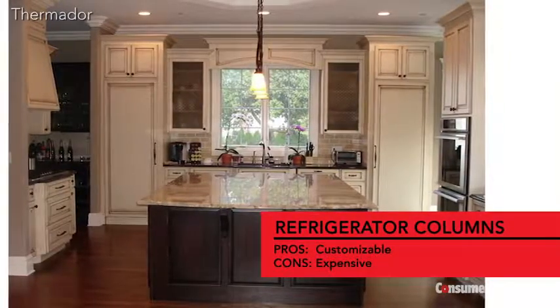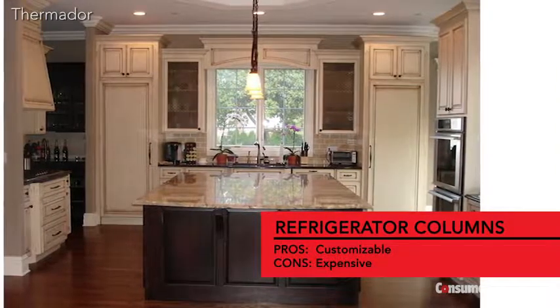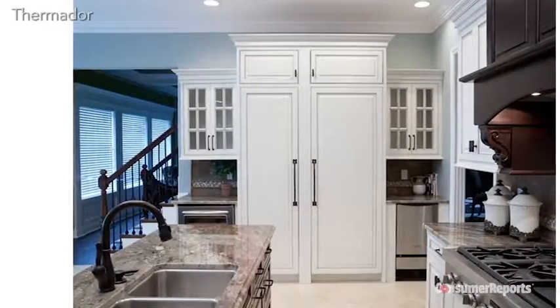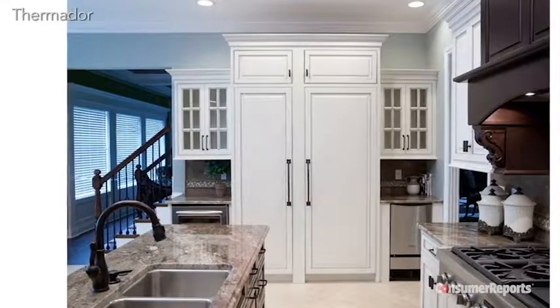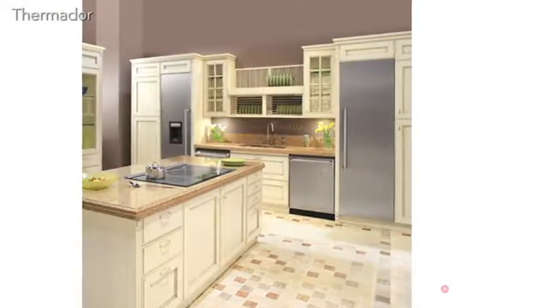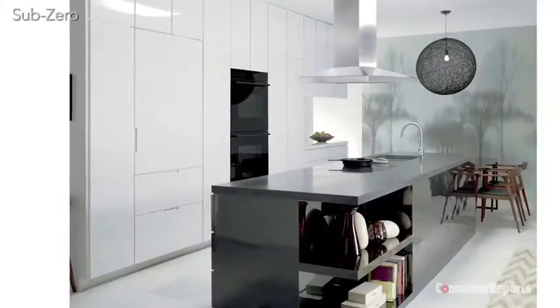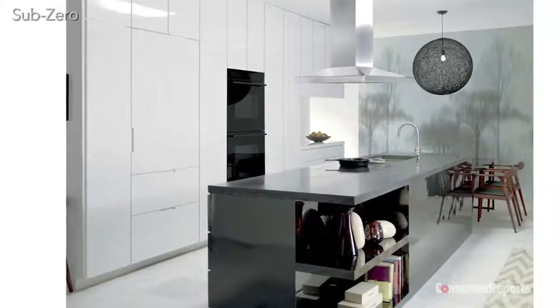Refrigerator columns are a new subcategory of built-ins that you can play with. Pick a refrigerator from 18 to 30 inches wide and a freezer from 18 to 24 inches, and place them together or across the room from each other. Flexibility comes at a price — you'll pay between $3,000 and $9,000 for a refrigerator column.